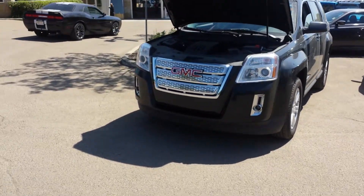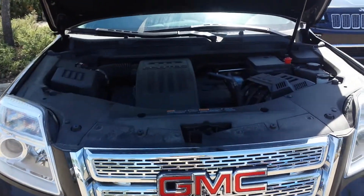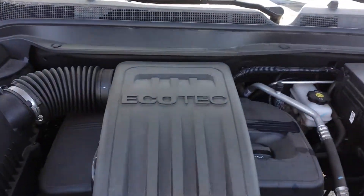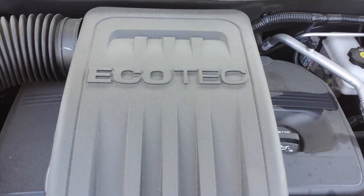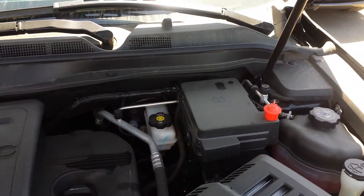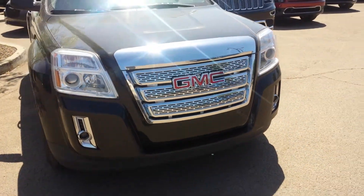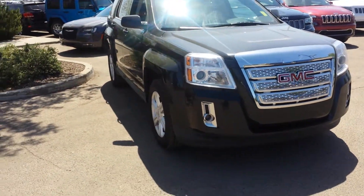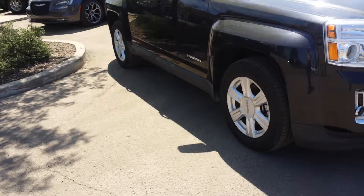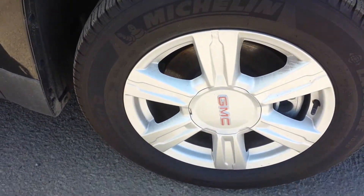It has fog lights. The term EcoBoost is used only with Ford — with a GMC here this is an EcoTec, with a hydraulic hood. Safe to drive, I inspected this vehicle — fully inspected it — and it has lots of warranty left, and those Michelin tires are in very good condition.